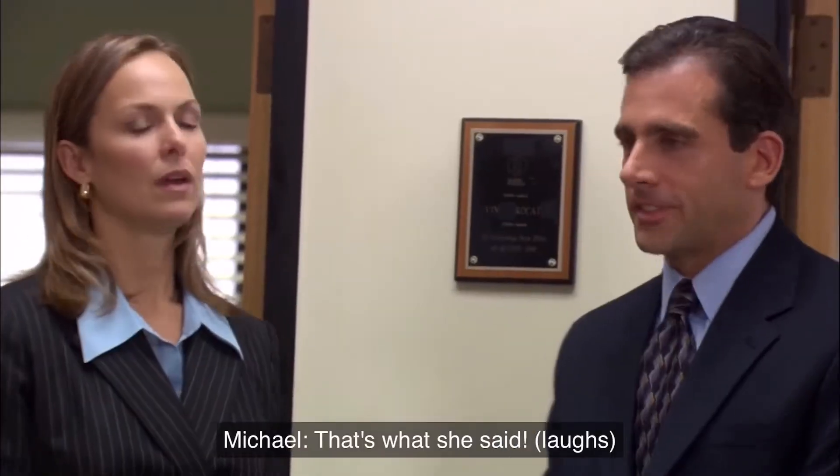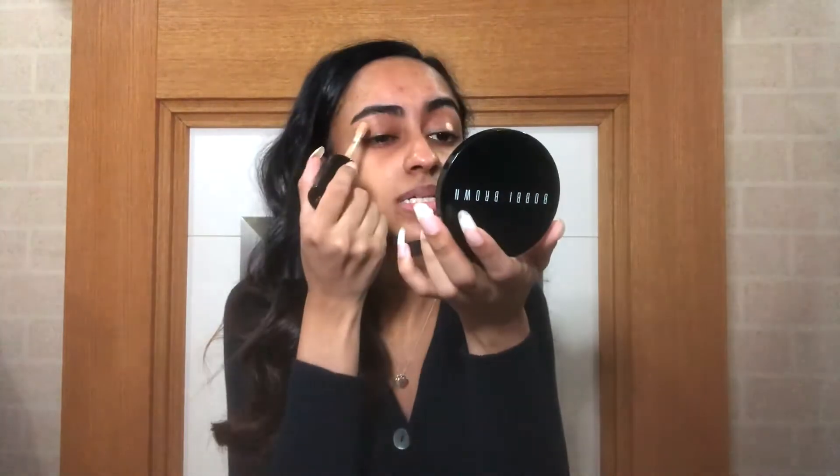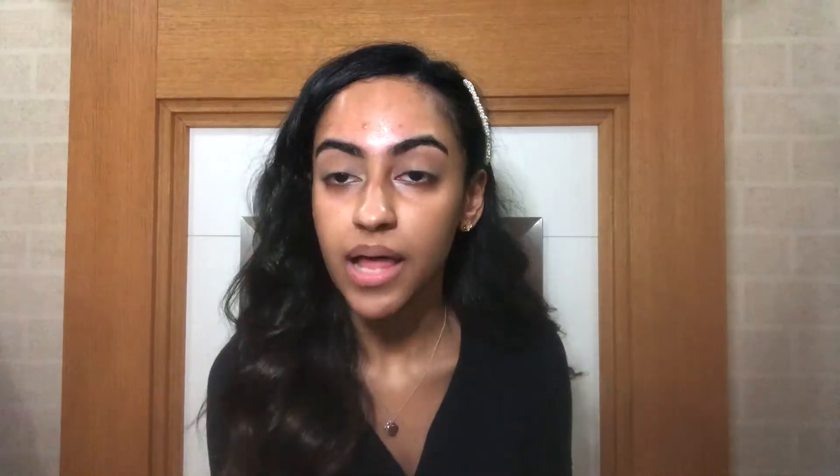First thing is priming my eyelid. For that I'm gonna use the Too Faced Born This Way concealer — it's the multi-use sculpting concealer. I like priming my eyes because I have veins, so I apply just a tiny amount of concealer to make sure all the color is gone, and then I set it with the Coty Airspun loose face powder. I'll use the sponge to set it.